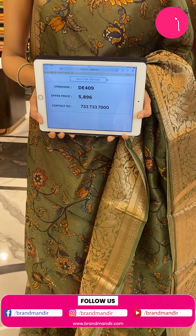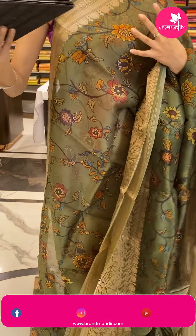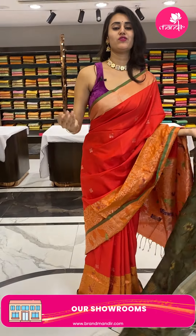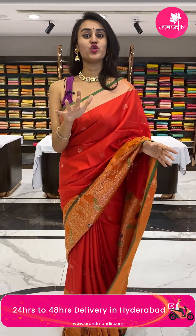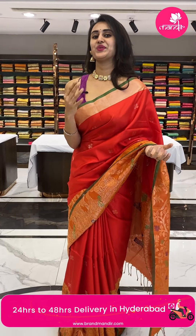Our videos are saved on Instagram, IGTV, Facebook, and YouTube so you can always go back and watch again. Moving on to the next saree — my favourite colour is black. The next beautiful black saree is coming up and you will fall in love with it just like me.